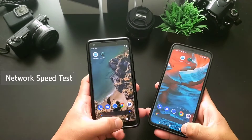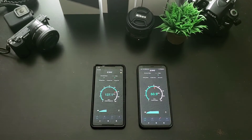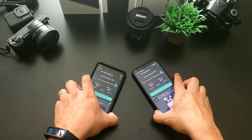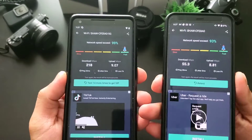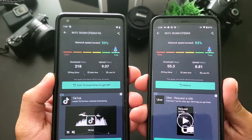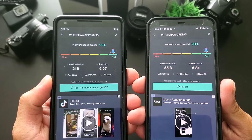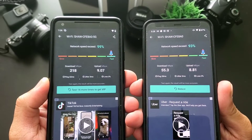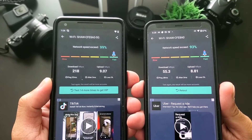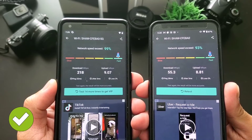For our last test, the network speed test: we check download and upload speed when connected to WiFi. Pixel 2 XL has a whopping 218 Mbps download speed and 9.07 Mbps upload speed, while Pixel 4 XL has a slower 55.3 Mbps download speed with 8.81 Mbps upload speed. Pixel 2 XL surprises with a crazy download speed, so Pixel 2 XL is the winner here.